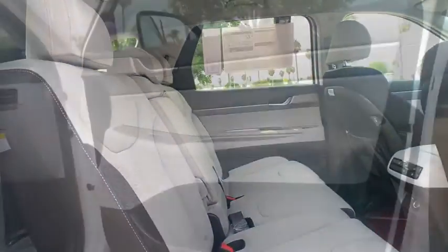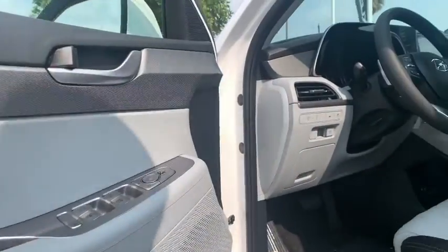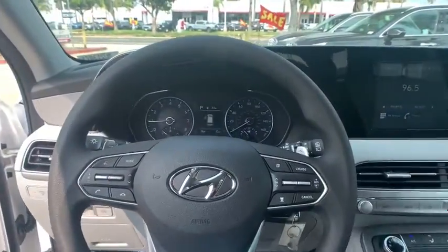Tachometer, panic alarm, carpeted floor mats, remote keyless entry, cloth seat trim, rear window wiper, front reading lamps, front bucket seats.